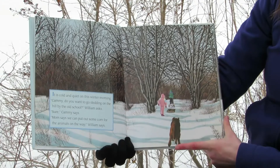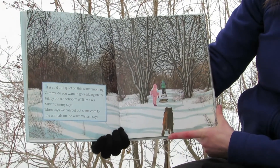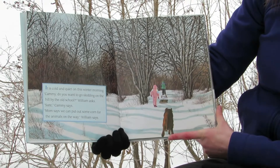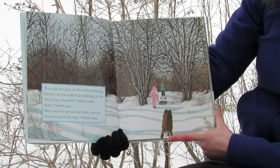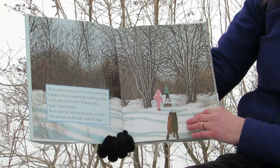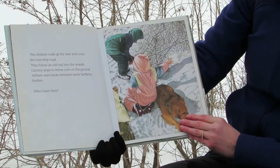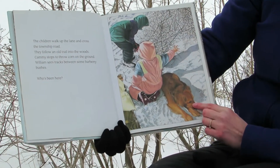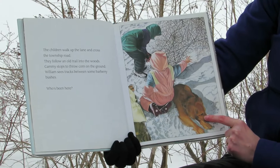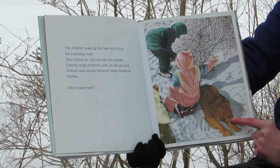It is cold and quiet on this winter morning. "Cammie, do you want to go sledding on the hill by the old school?" William asks. "Sure," Cammie says. "Mom says we can put out some corn for the animals on the way," William says. The children walk up the lane and cross the township road. They follow an old trail into the woods. Cammie stops to throw corn on the ground. William sees tracks between some barberry bushes.